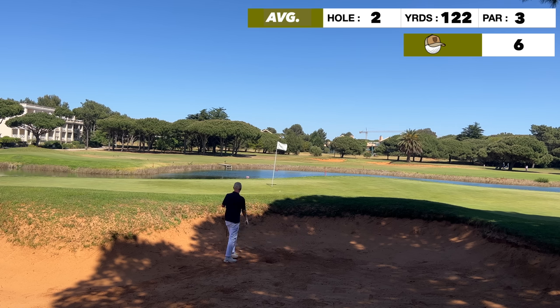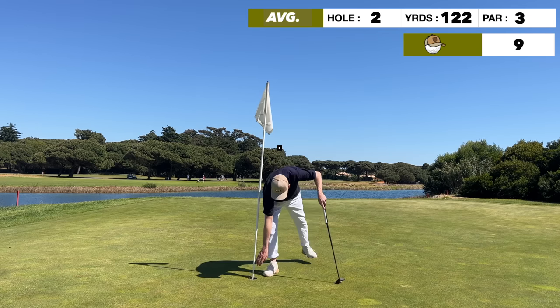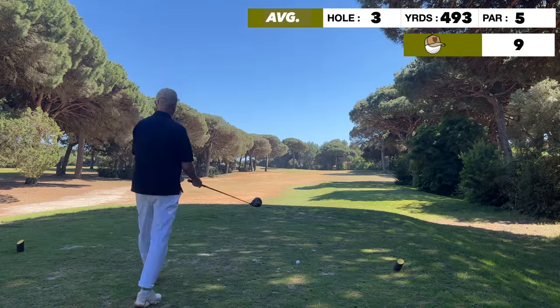Oh, that could be good — sit down ball! Huge sigh of relief. Absolutely delighted with that. You're going to find me cutting in and out with audio because we had a bit of an issue on the day. But here we go — a par! What an up and down. Delighted.